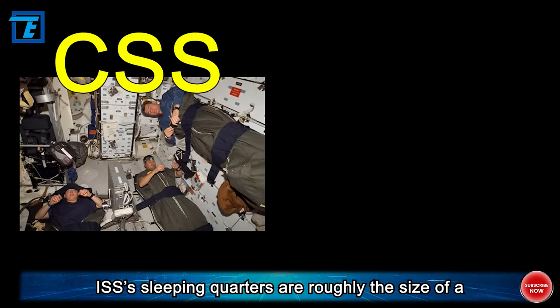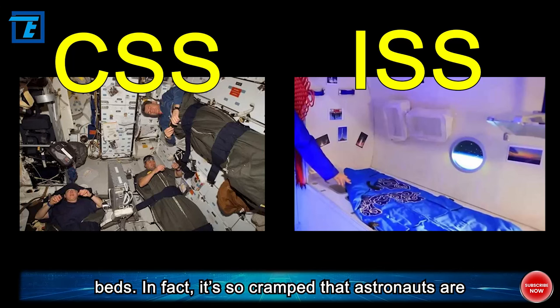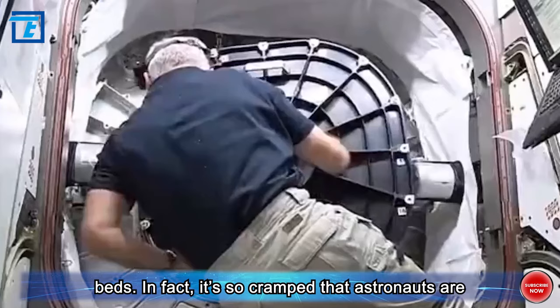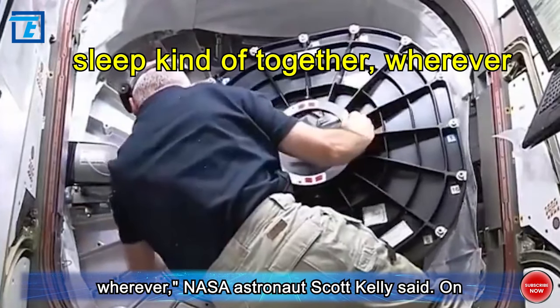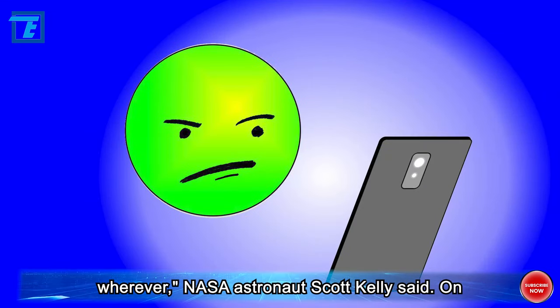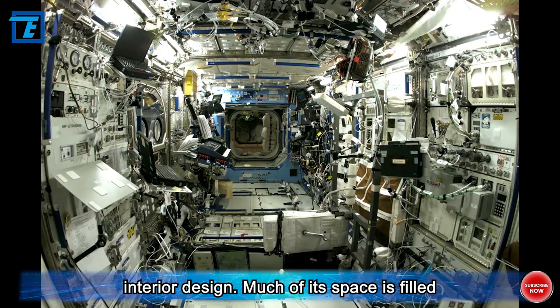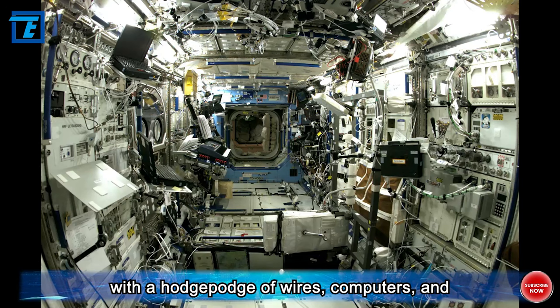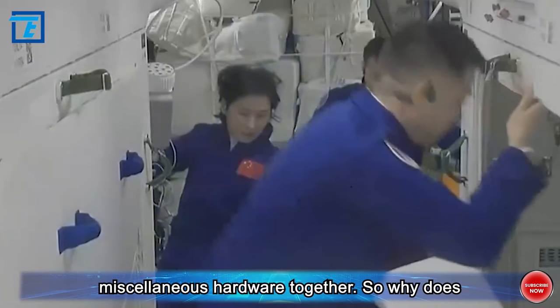The ISS's sleeping quarters are roughly the size of a phone booth, paling in comparison to Tiangong's beds. It's so cramped that astronauts are sometimes forced to sleep kind of together, wherever, NASA astronaut Scott Kelly said. On top of that is the ISS's, shall we say, cluttered interior design — much of its space is filled with a hodgepodge of wires, computers, and miscellaneous hardware.